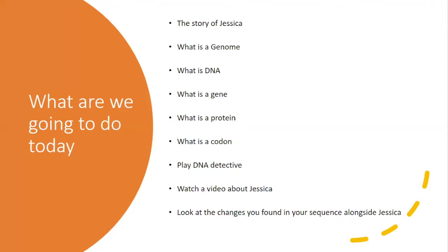So what are we going to do today? Well, firstly we're going to hear about the story of Jessica, who needed to go to the doctors for some DNA detective work. We'll then find out what is a genome, what is DNA, what is a gene, a protein, and a codon. After this we'll watch a video to see what DNA detectives discovered for Jessica and what changes they found mean for her health.